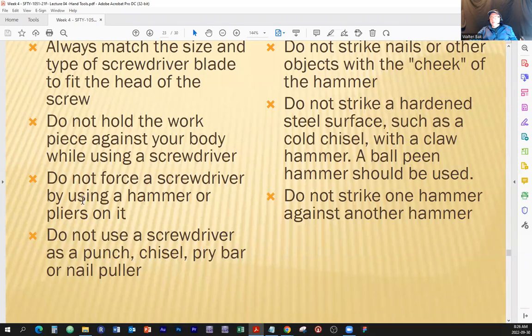Do not force a screwdriver by using a hammer or pliers on it. Hand tools are hand tools — nomen omen, a Latin phrase meaning the name describes the action. Hand tools are designed to withstand the power you can provide with your hands. If you apply prying or extending devices, you will likely apply more force than the tool is designed for. When things break, there is no way to tell what will happen — and by Murphy's law, it will be something you don't want.